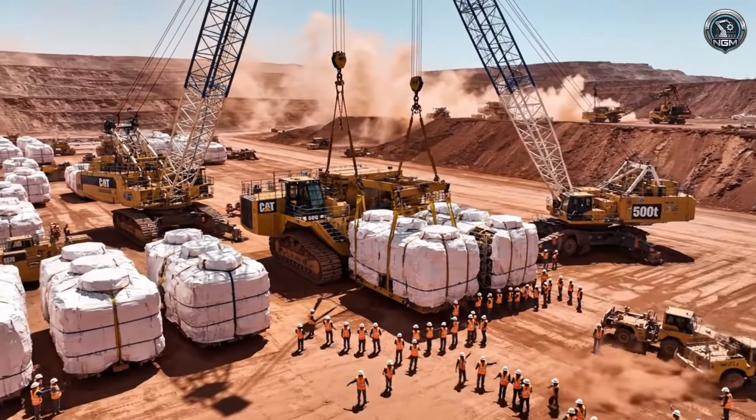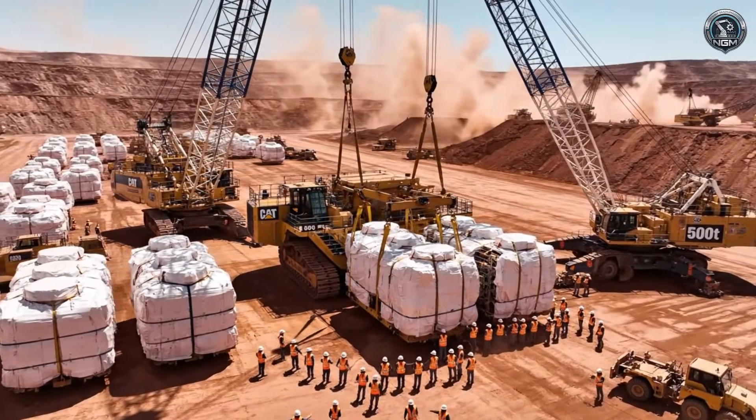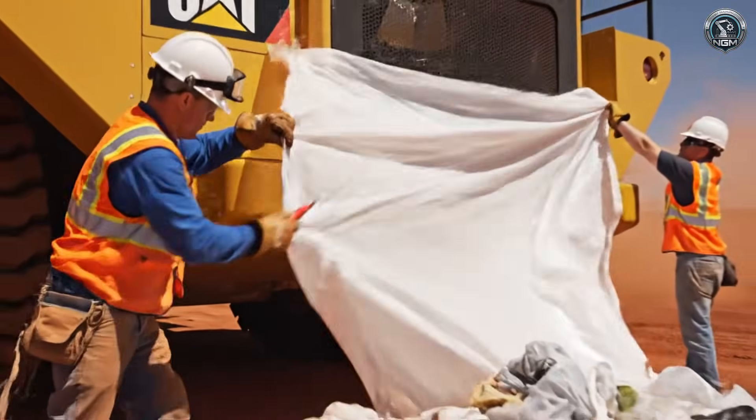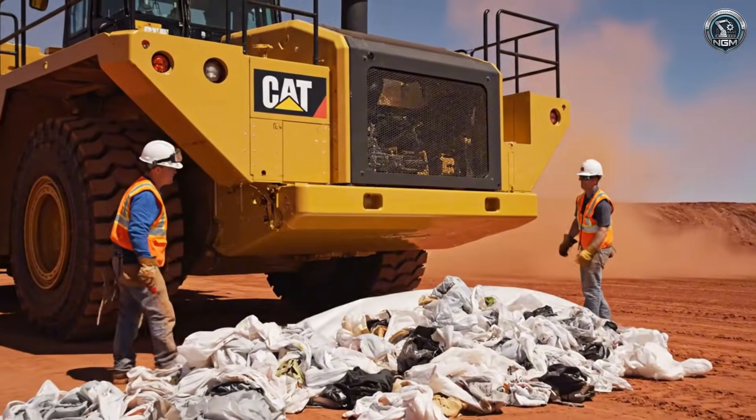The lay-down yard. Here, amidst the dust and flies, a field team of 20 technicians will resurrect the machine. The seal is broken — the components emerge pristine, ready for the final, permanent assembly.